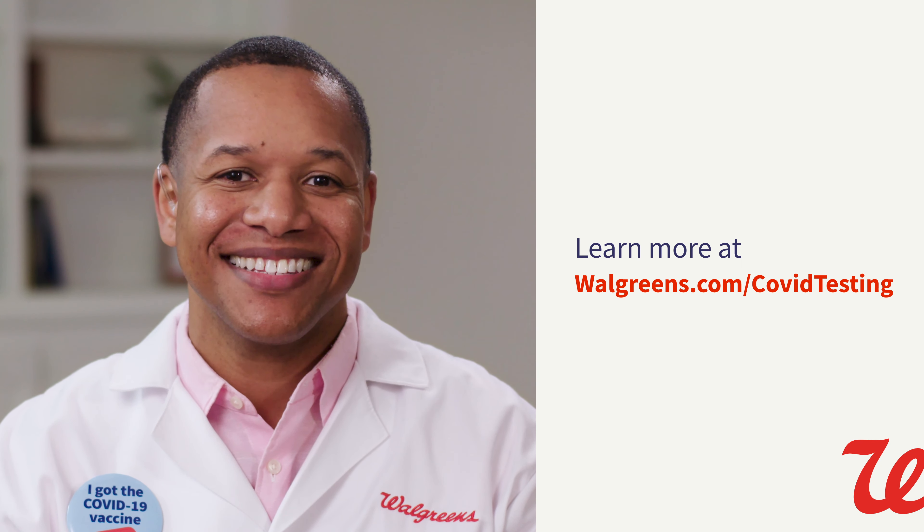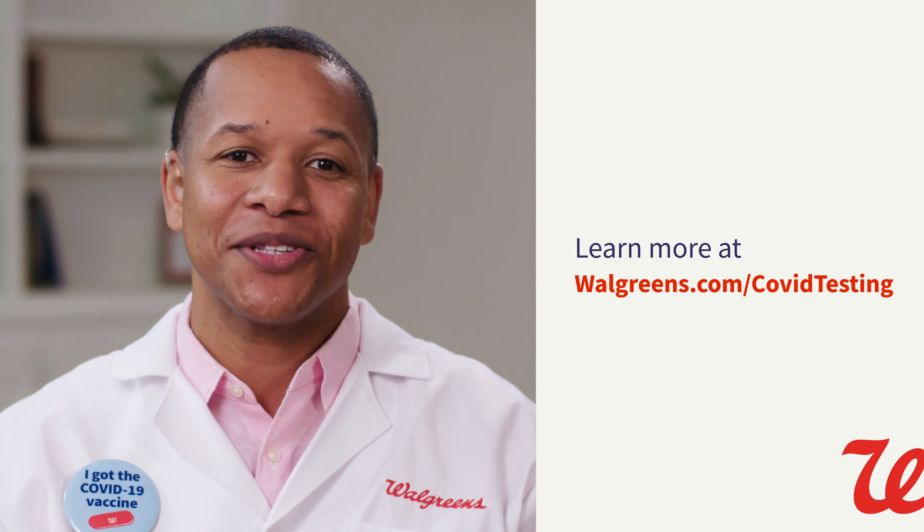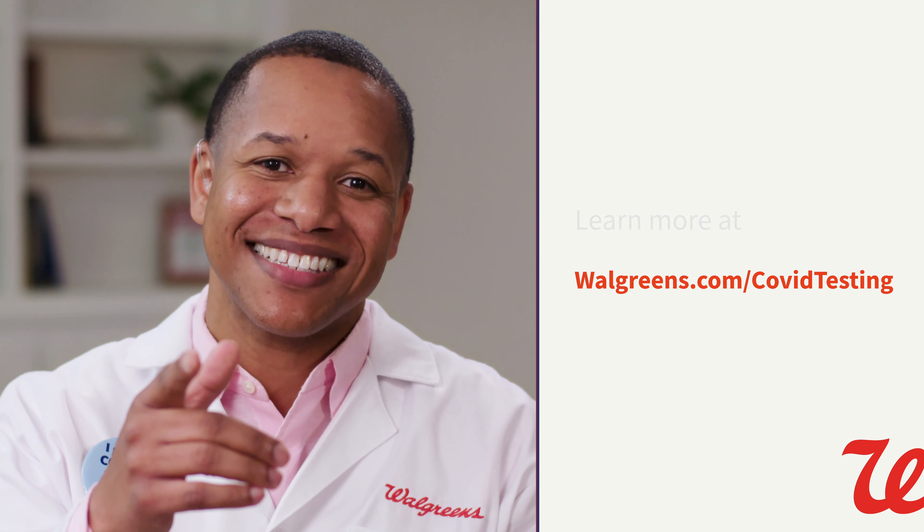Visit your local Walgreens, go to walgreens.com, or use the Walgreens app to order your self-administered COVID-19 test today.